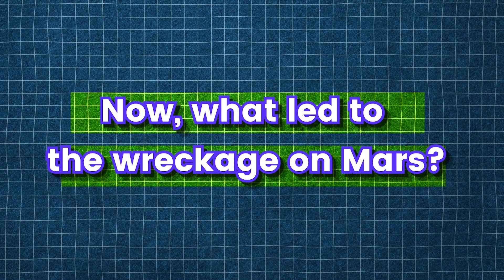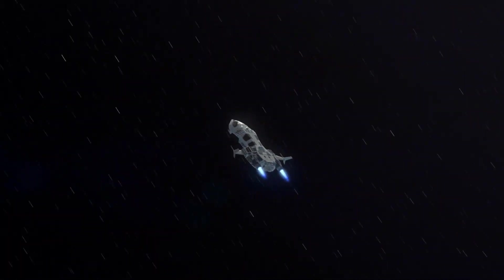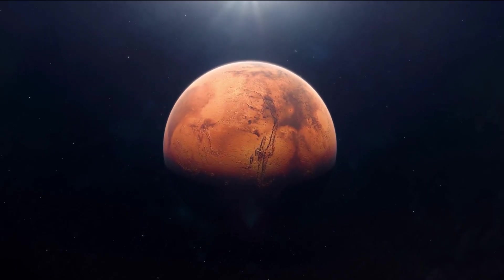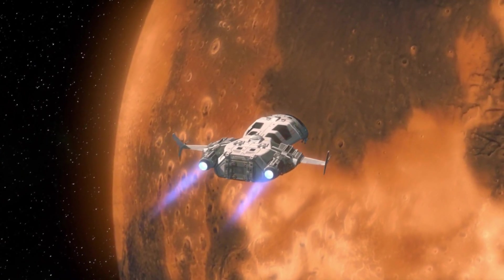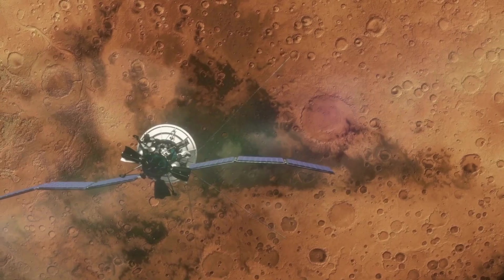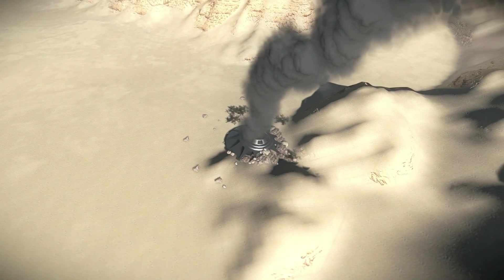What led to the wreckage on Mars? Spacecraft sent from Earth, starting in the late 20th century, have extensively probed Mars, significantly advancing our understanding of its geology and potential habitability. Navigating interplanetary journeys poses engineering challenges, contributing to a notable failure rate in Mars exploration, particularly in early attempts. Approximately 60% of Mars-bound spacecraft faced failure before completing their missions, some even before commencing observations.